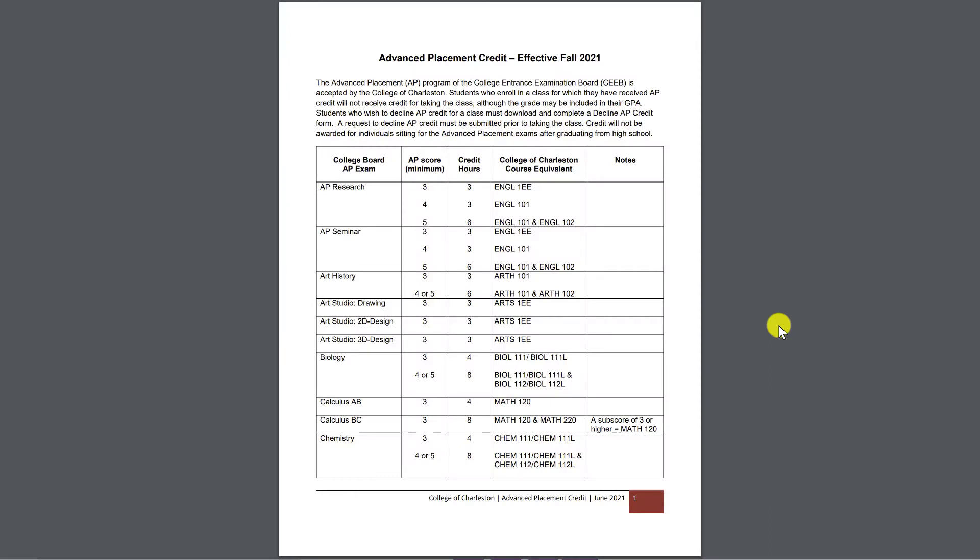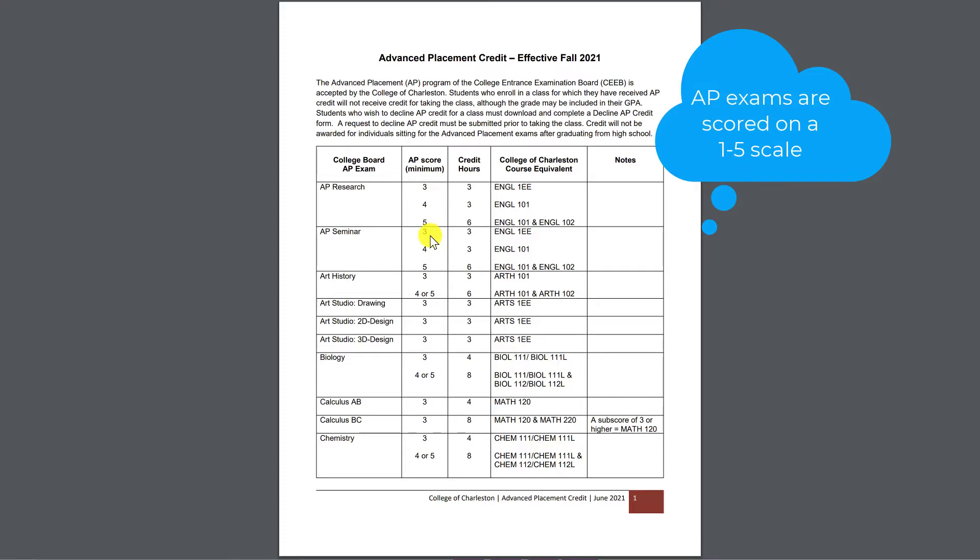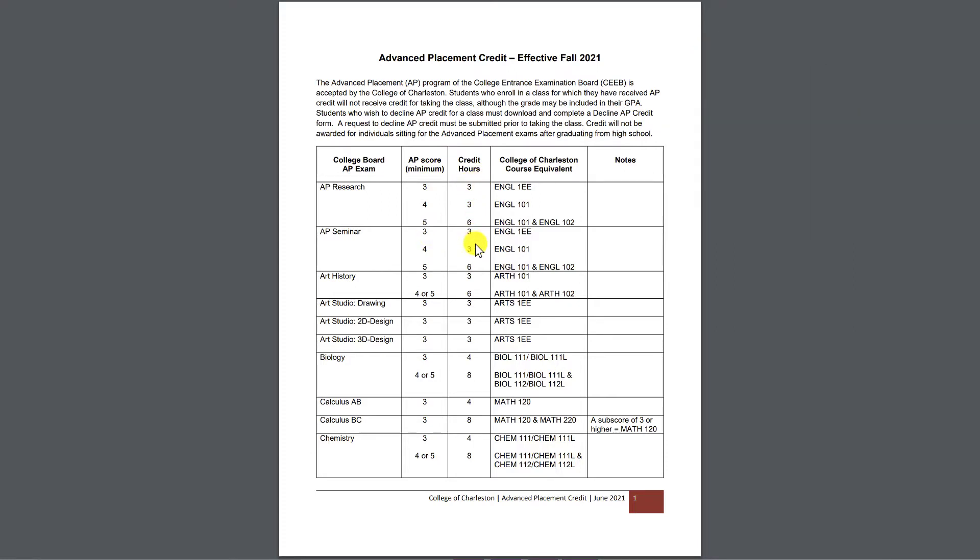Let's look at the College of Charleston and see how they distribute AP credits. There's a PDF on the College of Charleston website that gives an overview of all the AP courses they offer credit for. It lists the AP exams, the score needed to receive credit, how many credit hours you will receive based on your score, and what the College of Charleston course equivalent is — basically what you're substituting your AP credit for at that college.